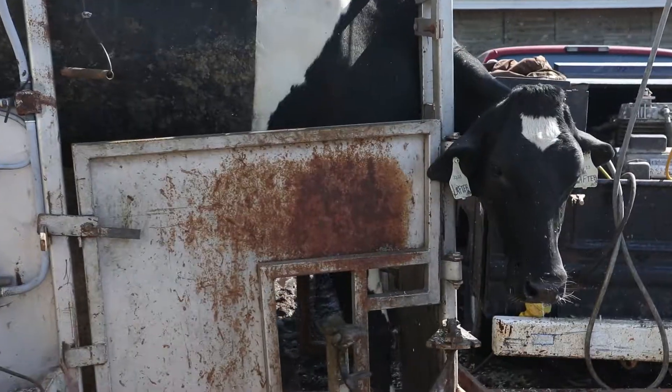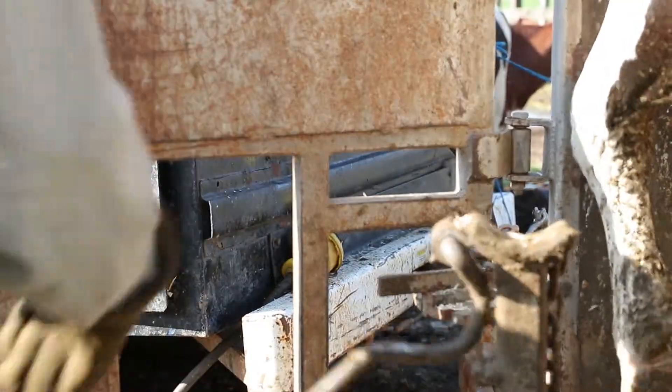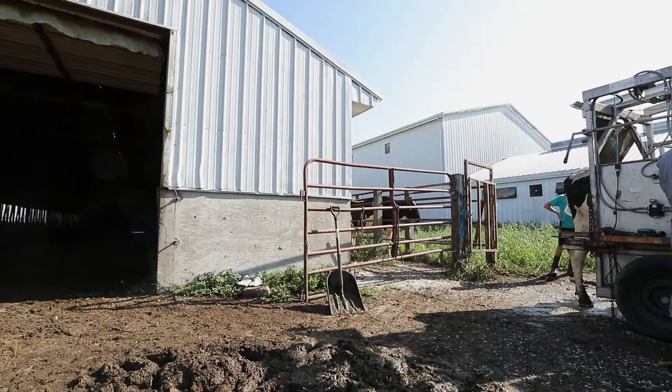We compare it to going to the dentist. It's not very fun, but very necessary for the health of the cow. After all 4 hooves have been trimmed, the cow is free to go about her day.